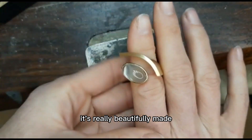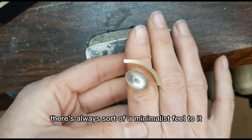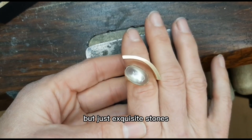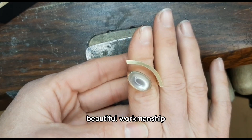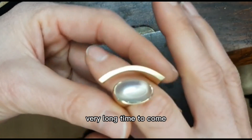Just really beautifully made — always a statement ring but very elegant. There's always sort of a minimalist feel to her design, but just exquisite stones, beautiful workmanship, and something you're going to enjoy for a very long time to come.